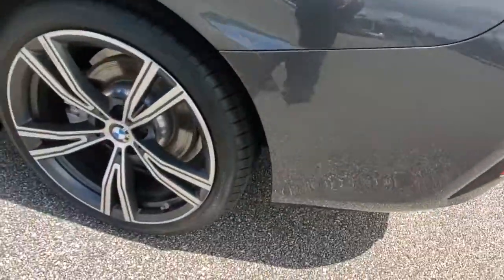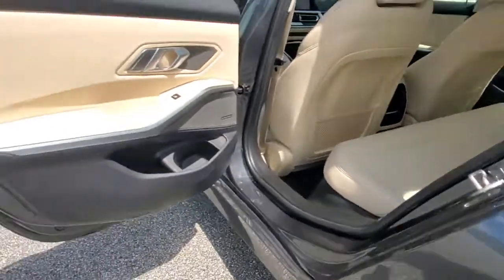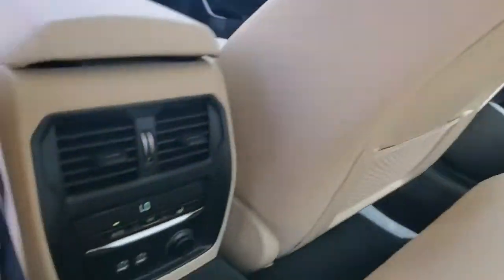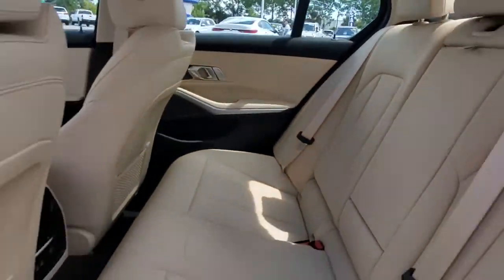These are just some of the great options this vehicle comes with: keyless entry, sun/moonroof, backup camera, heated mirrors, keyless start, power passenger seat, steering wheel audio controls, Bluetooth connection, aluminum wheels, and rear AC.